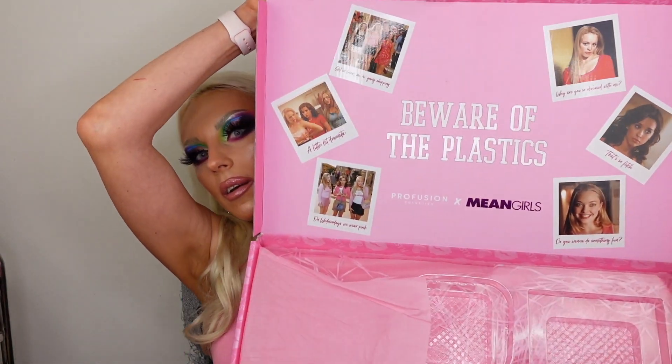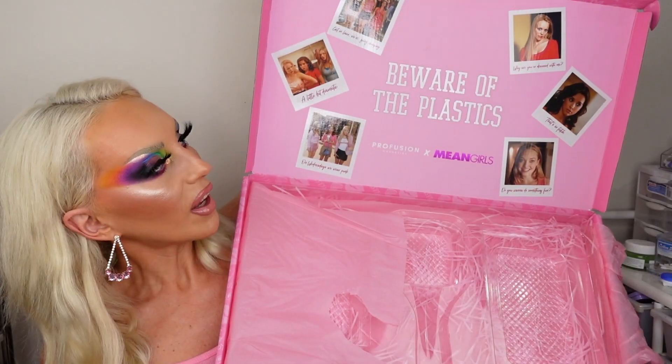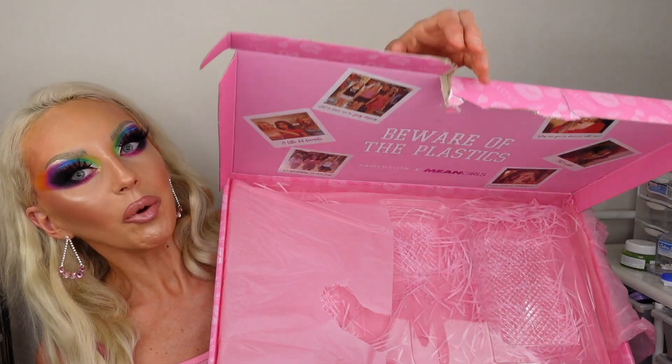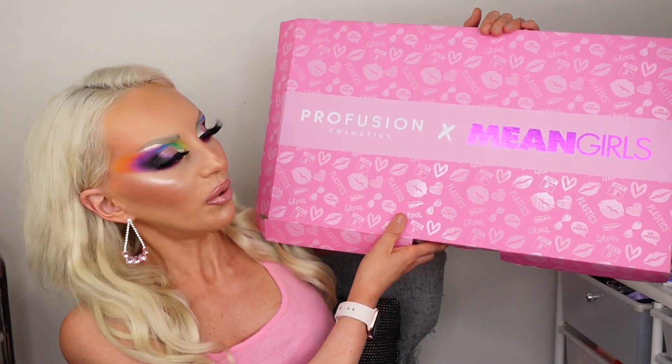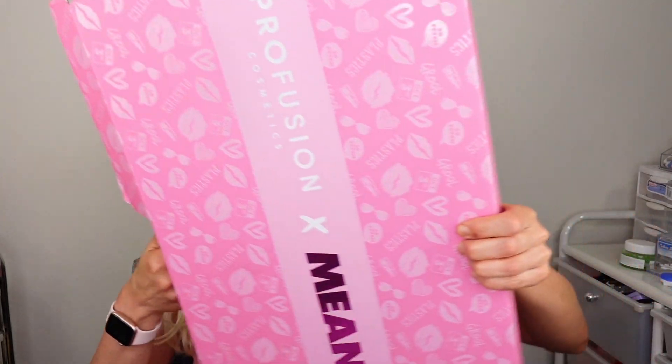Look at the size of this box! And when you open it — obviously I already used it. This is like sentimental value, and I'm going to keep it when we get a house and have a beauty room. This is gonna be behind me in the beauty room. I have to — and it's pink. It's a win-win-win situation. The mirror says 'Burn Book.'